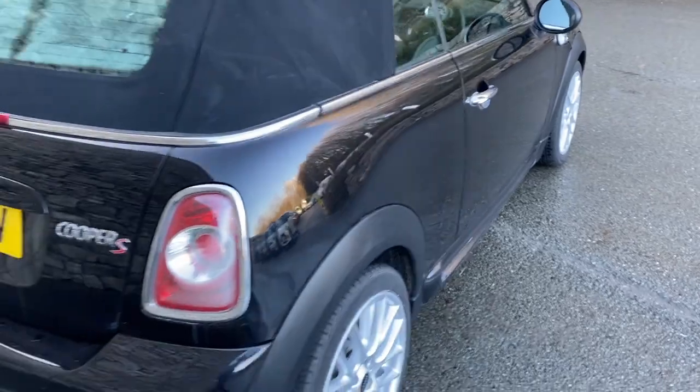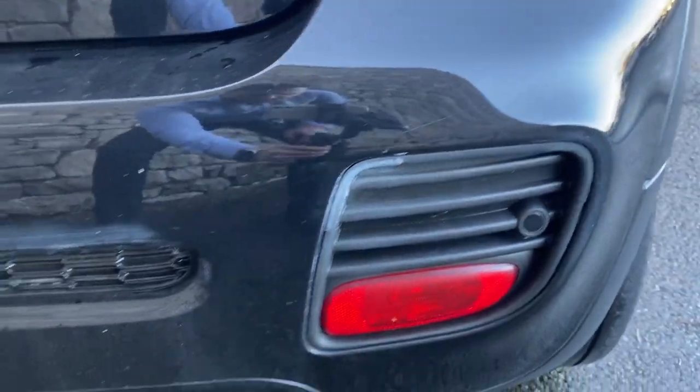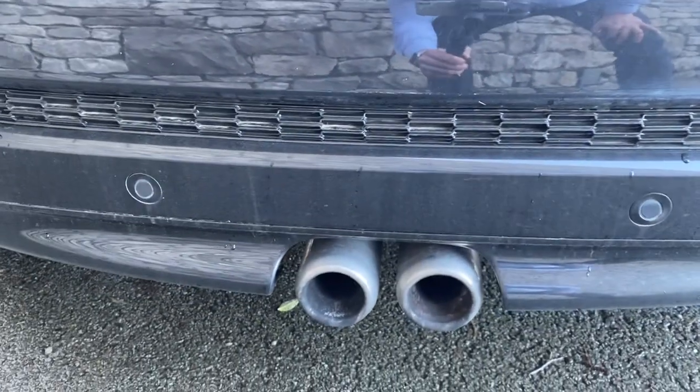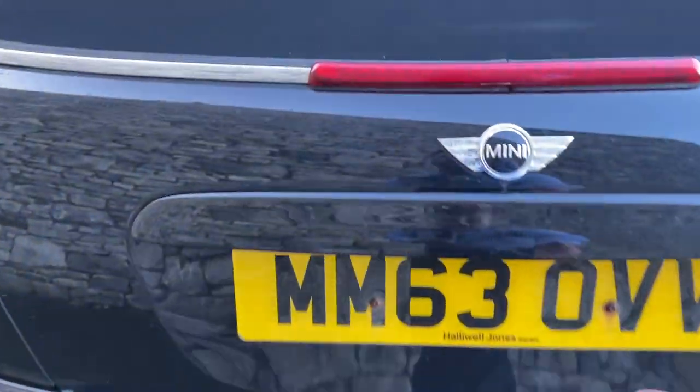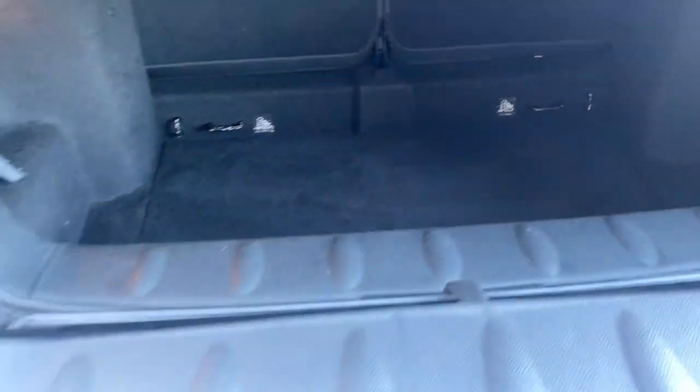Around the back of the car you can see the Cooper S detailing and also the rear parking sensors which come on this car. If I just open the boot, you can see that even for a convertible you do get a good amount of boot space.